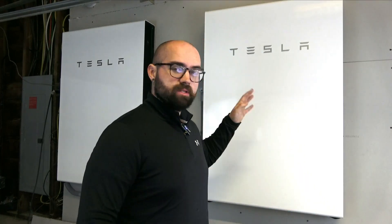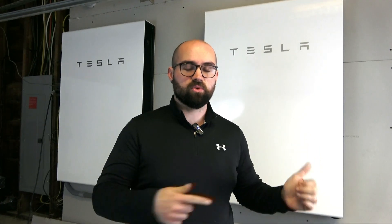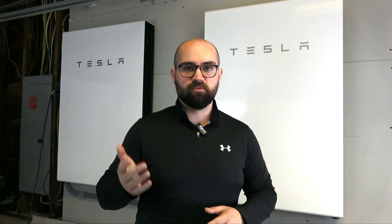Just a few quick stats up front: these are the Tesla Powerwall Plus. They have 13.5 kilowatt-hours of storage each, so I have 27 kilowatt-hours total worth of storage. I also have an 8.8 kilowatt solar system from SunPower.